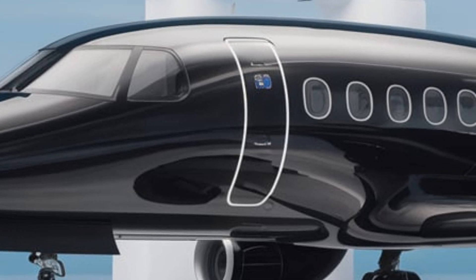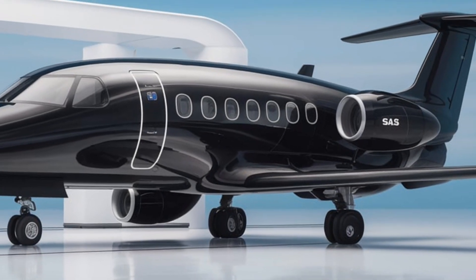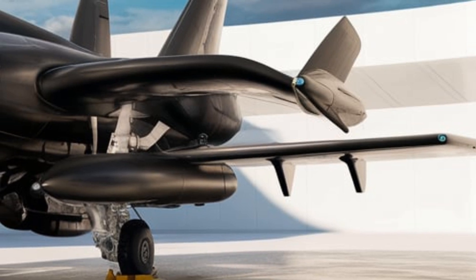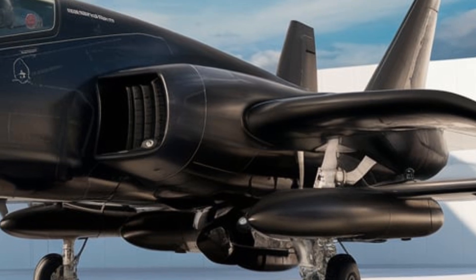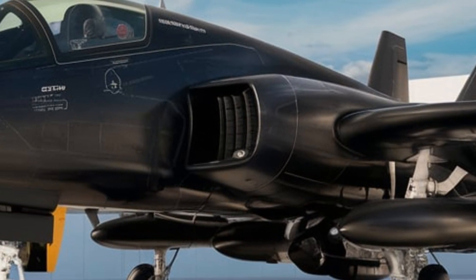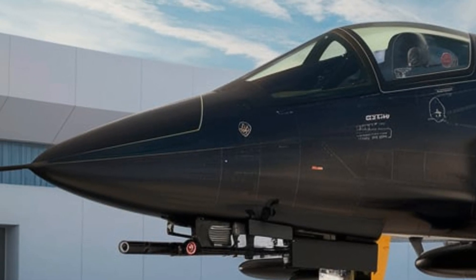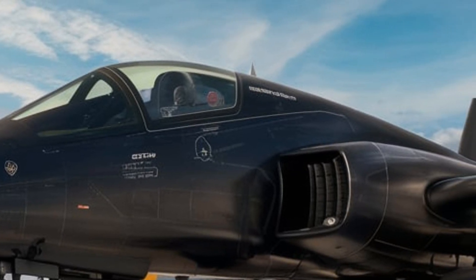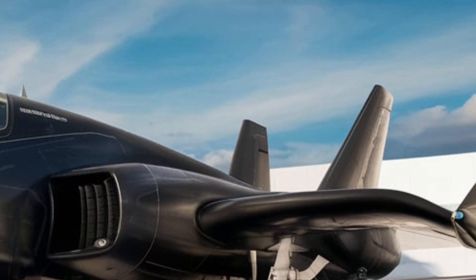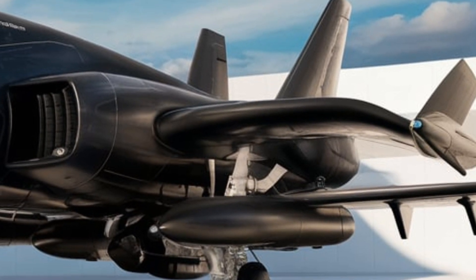The jet is equipped with a highly sophisticated electronic warfare suite designed to jam enemy radar and counter incoming threats. Its advanced AESA radar ensures superior target tracking and engagement, making it a lethal force in both air-to-air and air-to-ground combat. The Gripen can carry a variety of weapons, including long-range air-to-air missiles, precision-guided bombs, and anti-ship missiles. The 2026 model also introduces improved data-sharing capabilities, allowing it to work seamlessly with allied aircraft and ground forces in network-centric warfare.